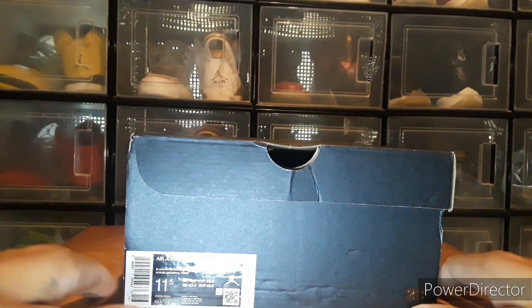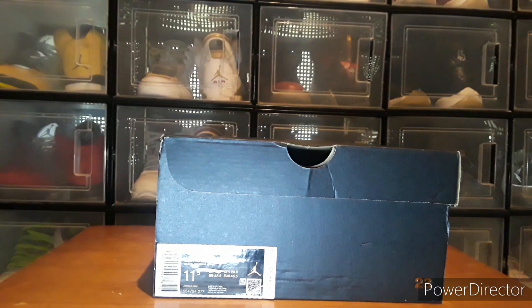My name's Shuston and I'm back with another pickup. This time I picked up the Jordan One Mids in the Hyper Royal colorway. It looks like the Game Royal highs — that blue and black colorway — but it's a mid model, so it's not as high.